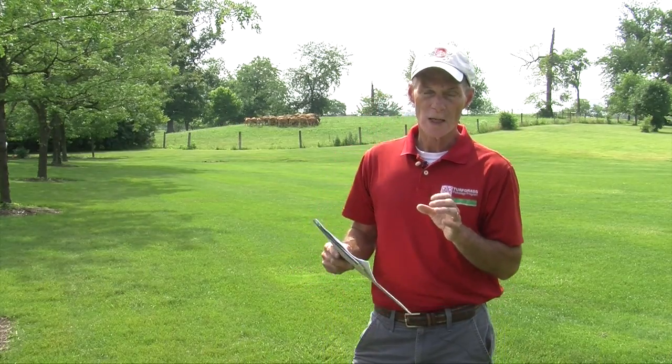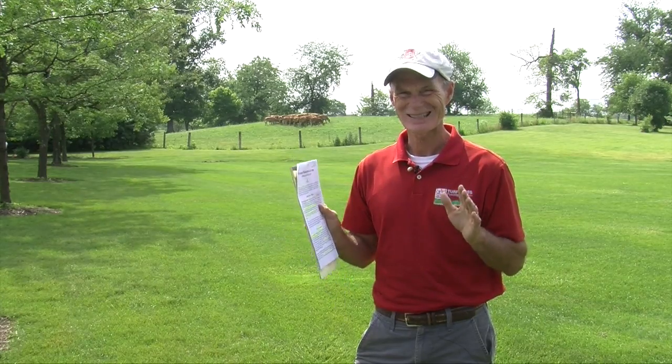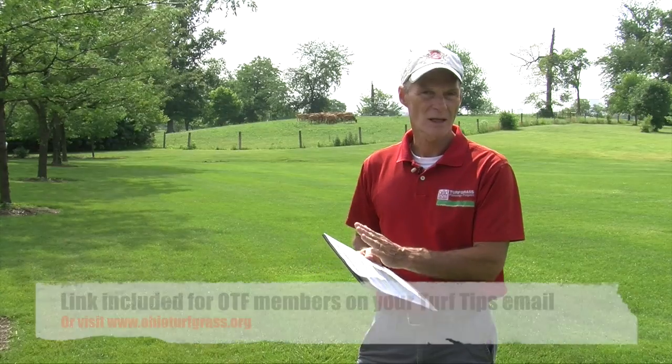We've had concerns about materials not working effectively and not getting recovery. On the anthracnose side, I'm very concerned because the situations we've gotten in are extensive and it's early in the season. Being early like this, there's a lot of potential for hot, humid summer conditions where this will flourish. In light of that, we made this handout.